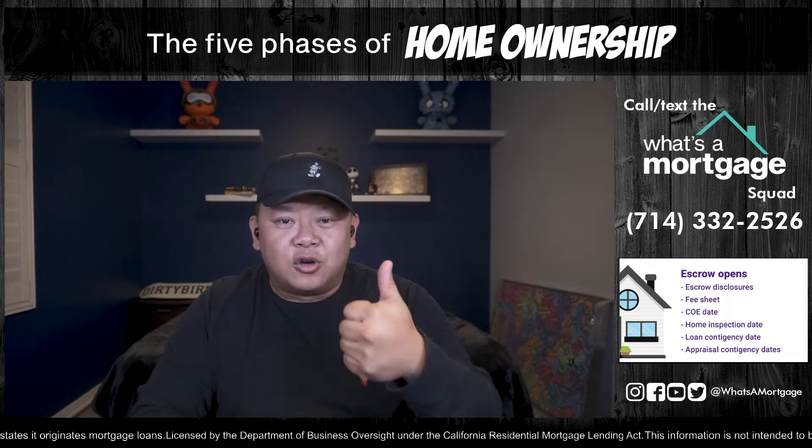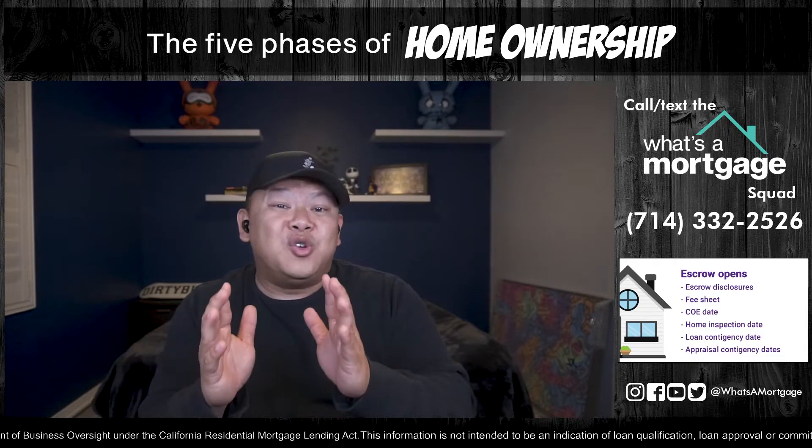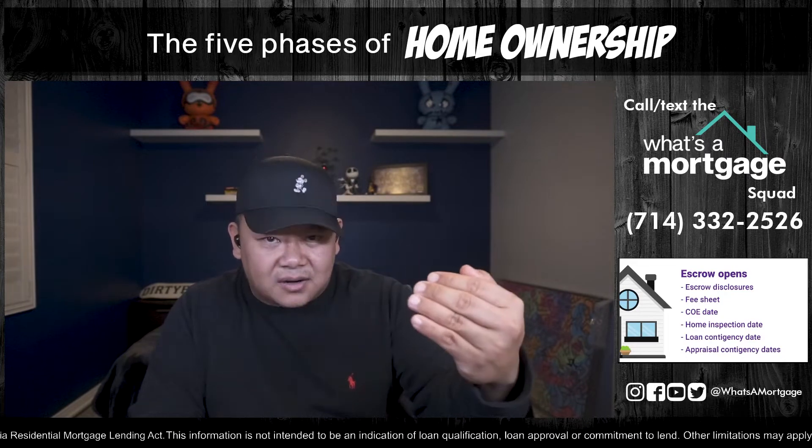The close of escrow date is on the purchase contract. You need to always know it so you close on time and don't pay per diems or penalties. The home inspection date is also critical — once escrow opens and that EMD check clears, you need to know when to inspect the property. If something is wrong, as long as the inspection is done before the deadline, you have time to go back to the seller and negotiate. Once that date passes, you lose that leverage.